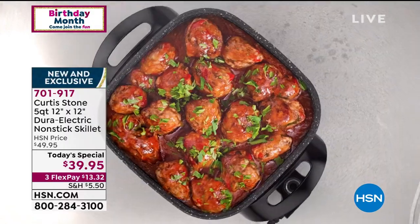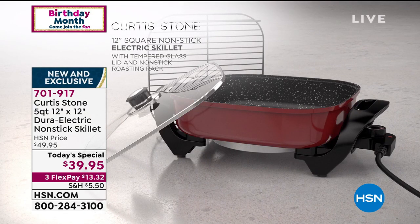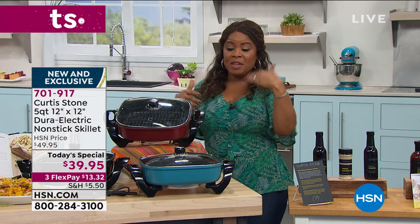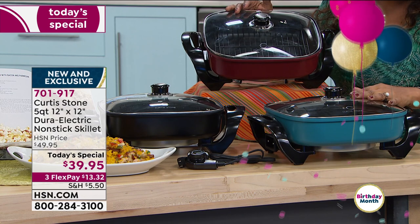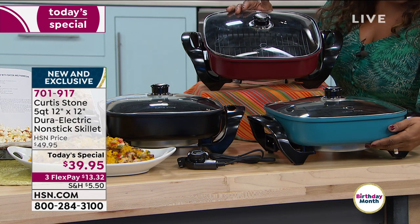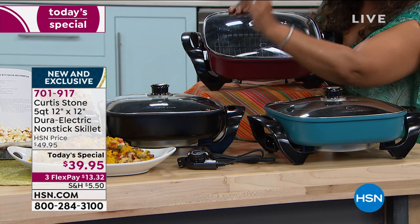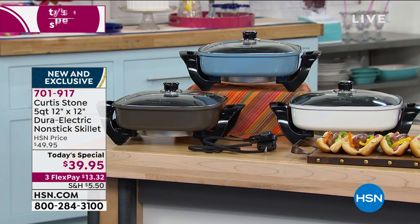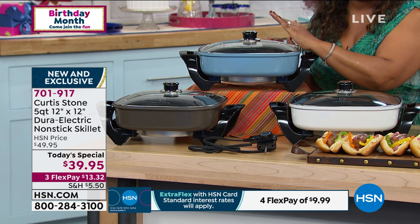It's light and portable — you can take this anywhere. It has feet at the bottom so it's up off the ground. For breakfast, stir fry, pan frying, lasagnas, meatballs, wings, a big pot of rice, macaroni and cheese — you name it. In winter for soups and stews, you can even bake a cake or a deep dish cookie. Here are your colors: turquoise is number two, red is number one, then black, white, stone gray, and blue slate. It's only $13.32 per month over three months.